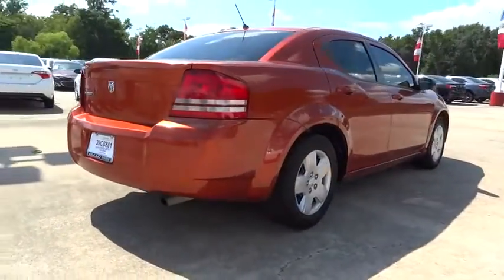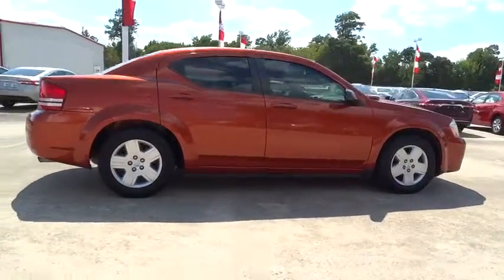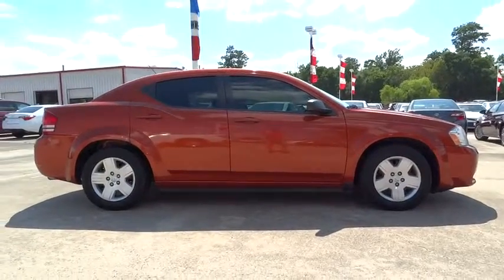Surprisingly roomy, with the Avenger, you can have the sporty looking car you want and still get the storage space you need, and is priced below $10,000.